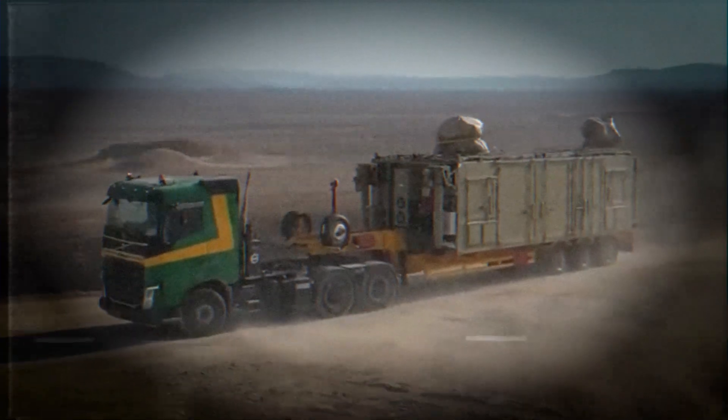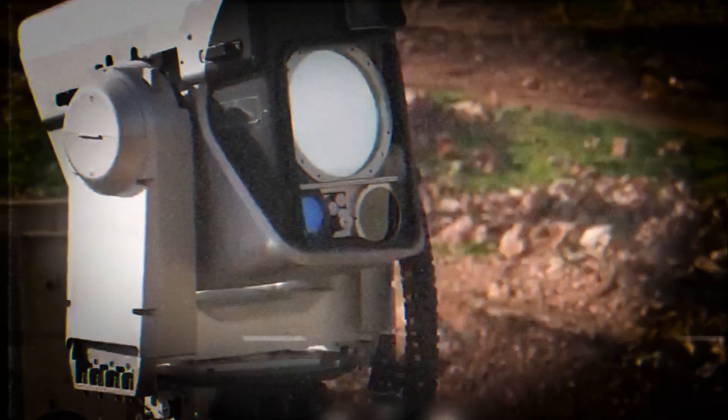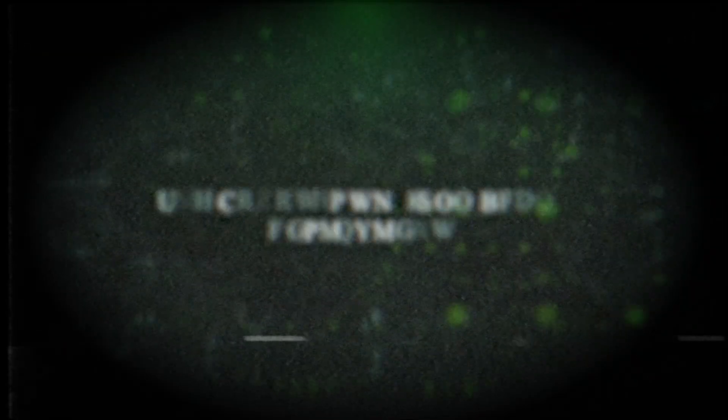Whether you support it, oppose it, fear it, or simply want to understand it, the truth is this: the age of laser warfare has begun, and nothing will be the same after December 30th. The Countdown — Iron Beam Deployment.